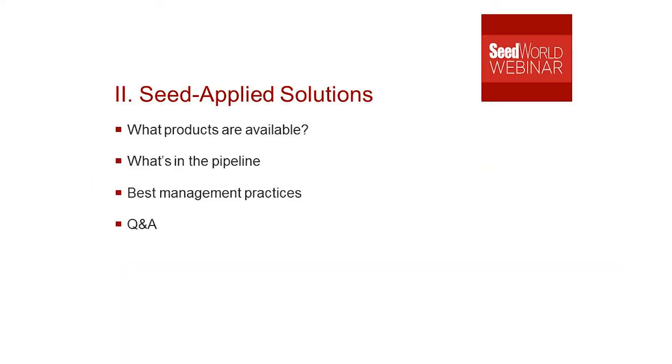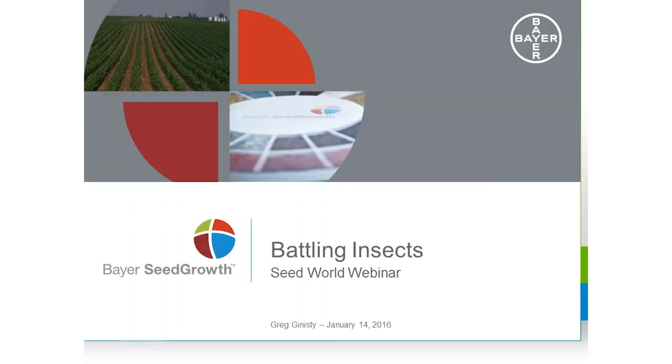Hi everybody, thanks for joining. Battling insects is the topic for today, and it's an important topic for growers. It's been a pretty mild winter so far, and if this continues, we may see higher insect pressure come spring — quite good timing for this session. We do have several tools available to growers to protect their crops against insects, ranging from chemicals, crop rotation, and genetics. As Dwayne mentioned, it's important to remind growers on the solutions and best management practices so that we continue to have working solutions. Today I'd like to give you more insight on the seed-applied technology part of this.